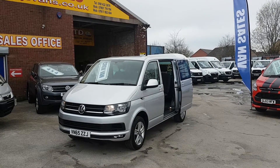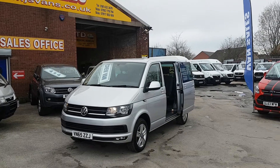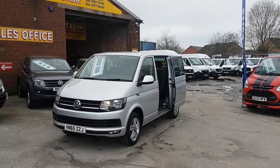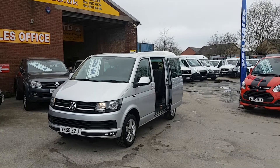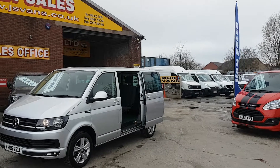T6, 140 brake, with only 3,000 miles on the clock — genuine 3,000 miles. It's in Reflex Silver, it's a factory Combi Van, Highline. Super condition this Combi Van all round.